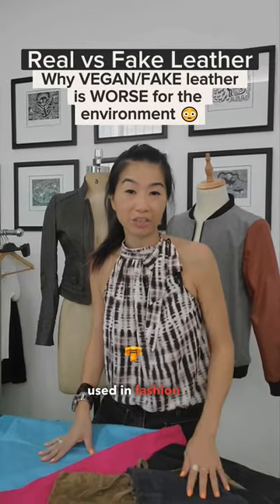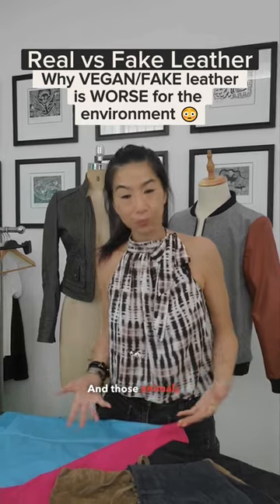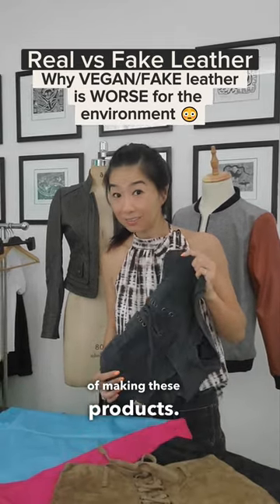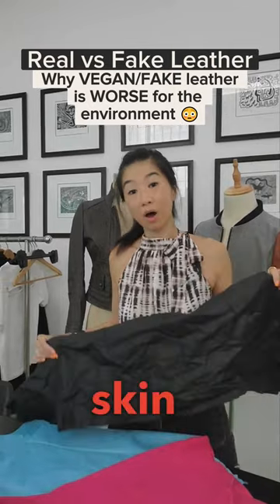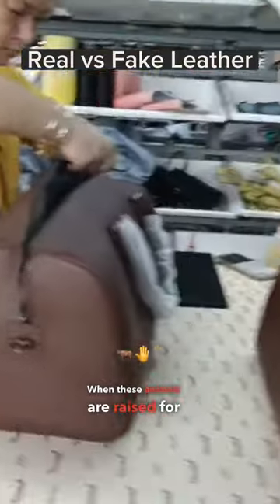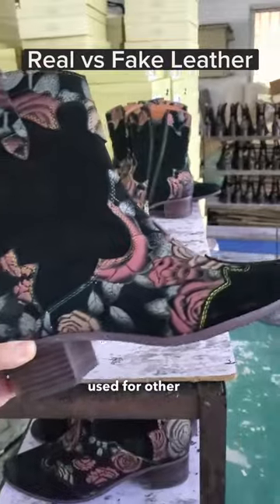The most common types of leather used in fashion are made from pig, cow, and sheep skin. Those animals are not bred and slaughtered for the purpose of making these products. Their skin or hides are a byproduct of the meat industry. When these animals are raised for food consumption, their skin would typically go to waste if not used for other purposes.